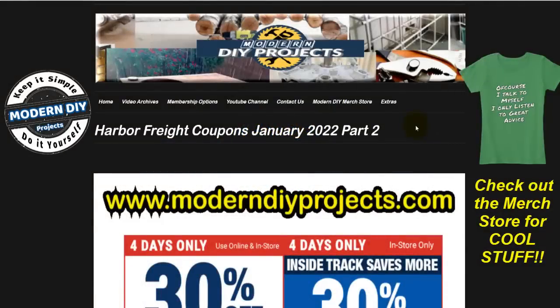Hello everyone and welcome. It's the middle of the month and that means new Harbor Freight instant savings coupons. This time we have 114 new items on sale for you to take advantage of. I have also included right at the top a 30% off coupon you can take advantage of this weekend only.